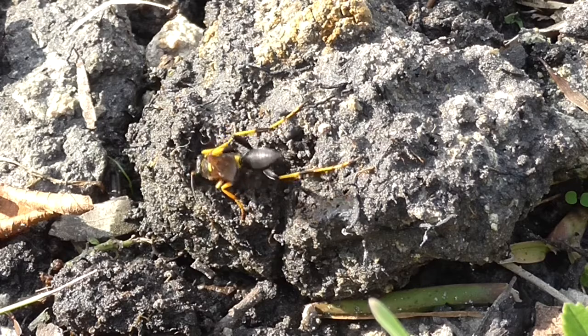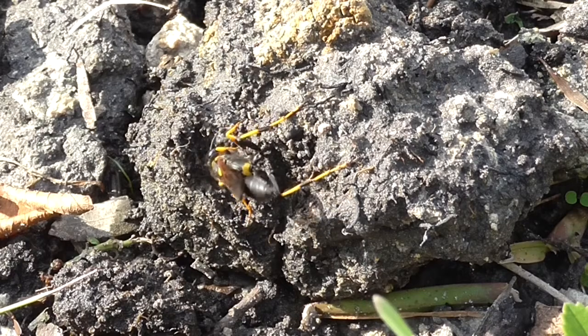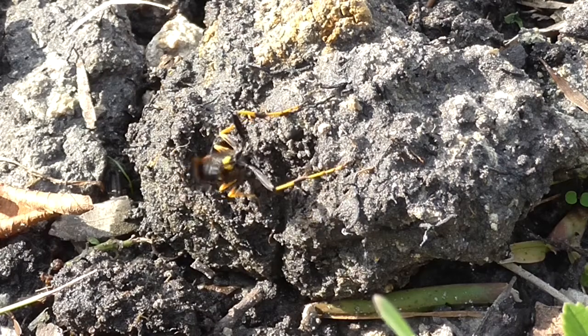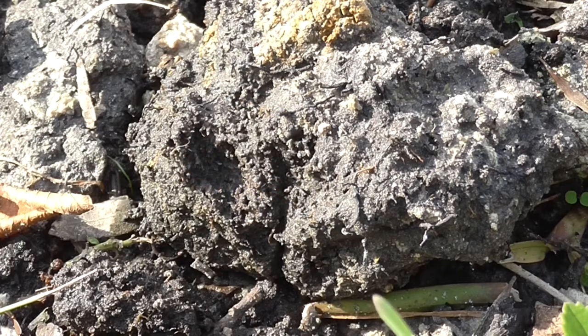Now he is scooping with his mandibles, scooping and somehow liquefying mud into a ball. You can see it right now just underneath him — he's rolling up a perfect little ball of mud, and he just flew away with it.